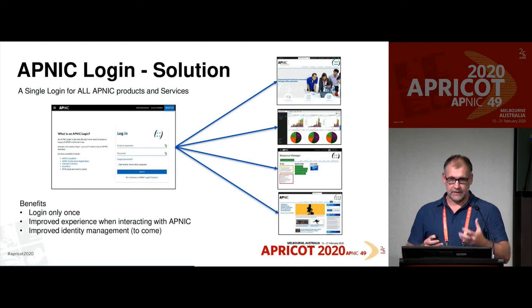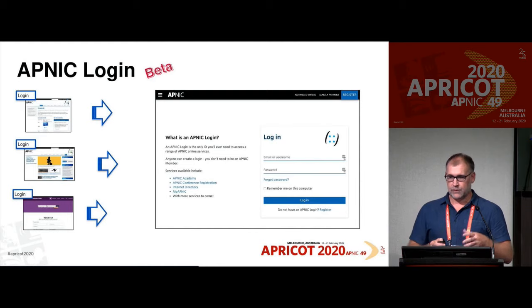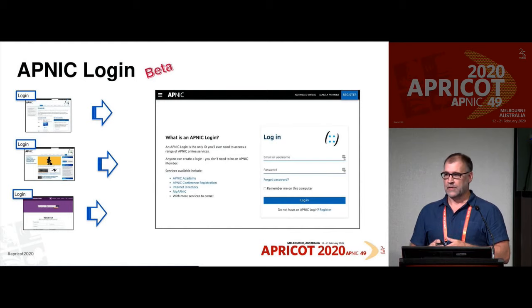We're going to introduce better identity management — you'll notice over time things will change in APNIC Login: more ways to manage yourself and your profile. APNIC Login is still in beta. Part of the reason is we still have a lot of systems that aren't part of this single sign-on yet. As these systems come on board, we tend to get duplicate emails or profiles and we're consolidating these as they come online. You may have received calls or emails from services asking you to help consolidate multiple logins. You will notice improvements on APNIC Login; it will stay in beta for a while until we can get more systems online.